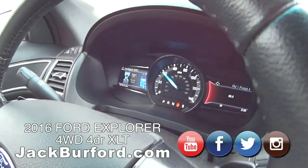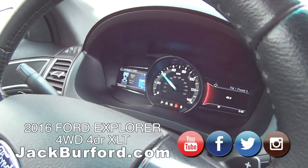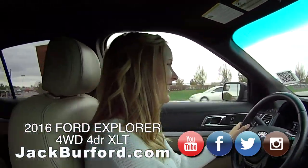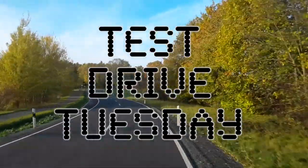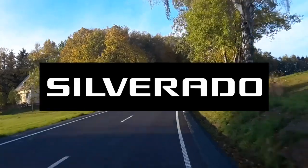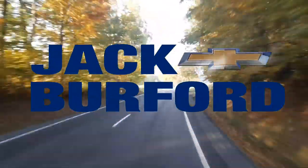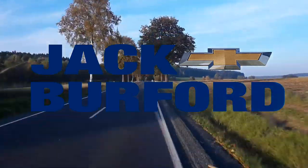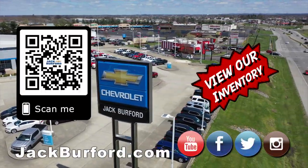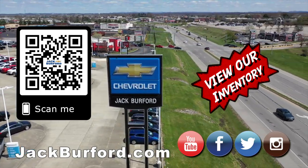That's nice. We'll find you the answers — anything you need to know. Thanks, Brooke. Bye. Test Drive Tuesday, brought to you by the all-new Silverado. Available now at Jack Burford Chevrolet. Check out all the inventory at JackBurford.com.